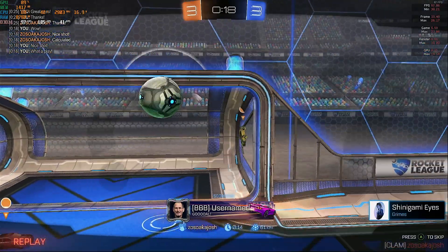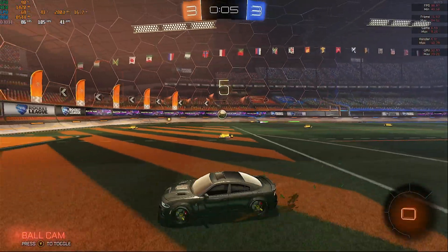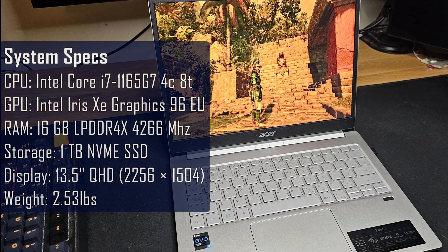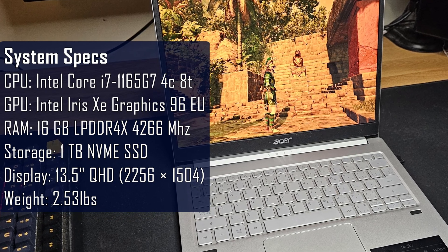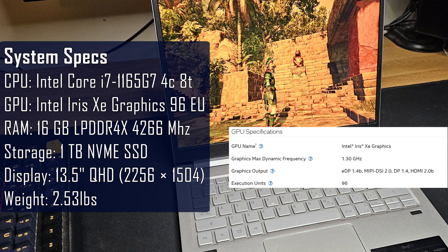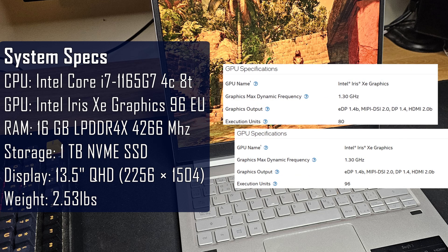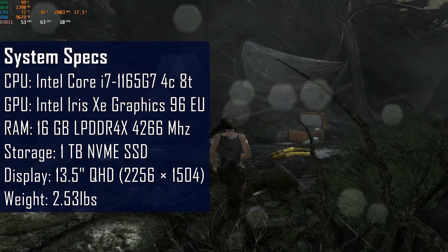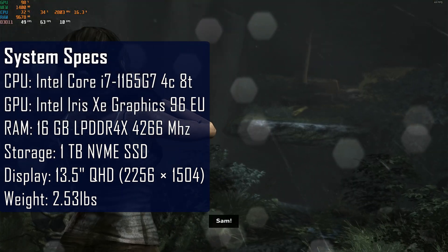I bought this laptop in 2022 for university. I wanted something that can handle light gaming and productivity and still have a nice screen for game streaming. This laptop has the i7-1165G7, and this version of Intel Iris Xe graphics has 96 execution units, making it a bit stronger than an i7-1135G7 that only has 80 execution units. For RAM we have 16GB of LPDDR4X clocked at 4266MHz, and everything's running on a 1TB NVMe SSD.